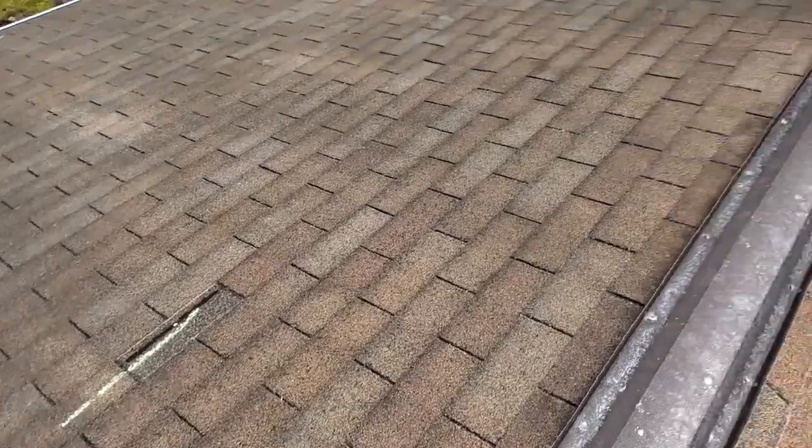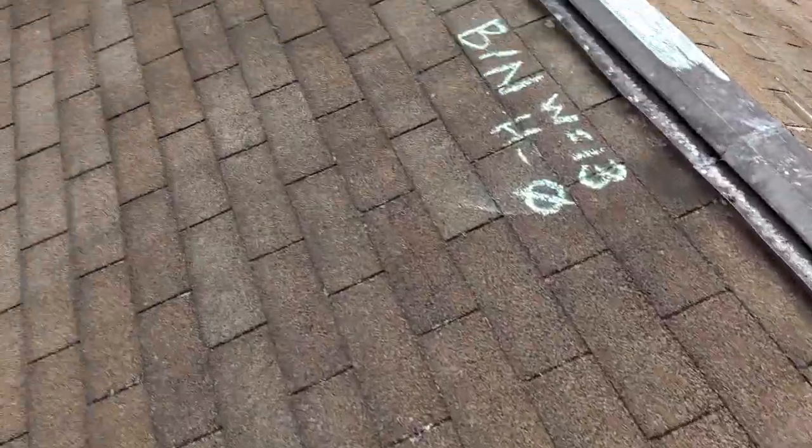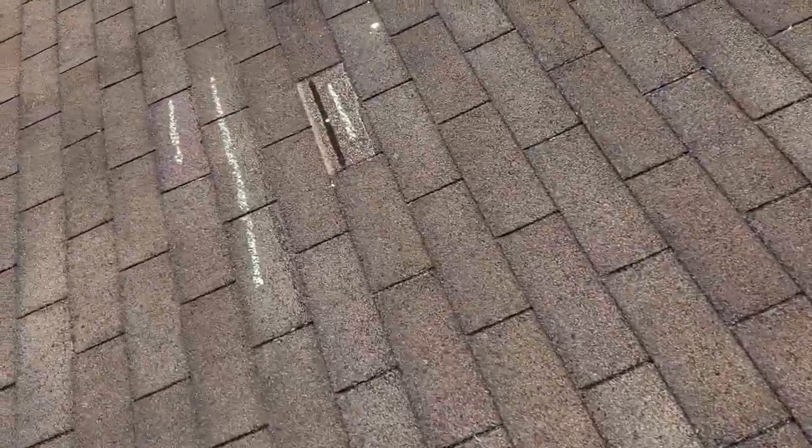The back slope has 13 wind damage shingles. We've got some creasing and some missing shingles.